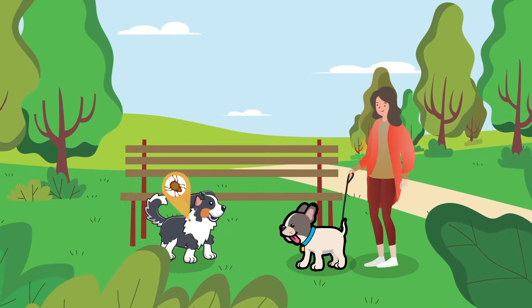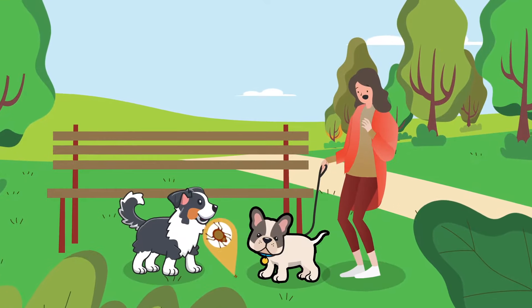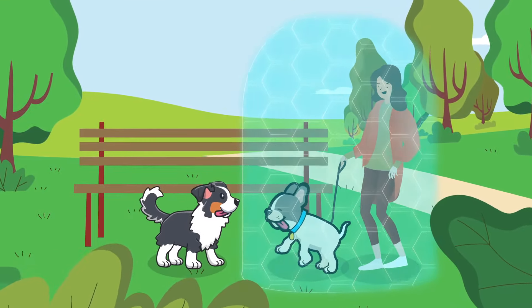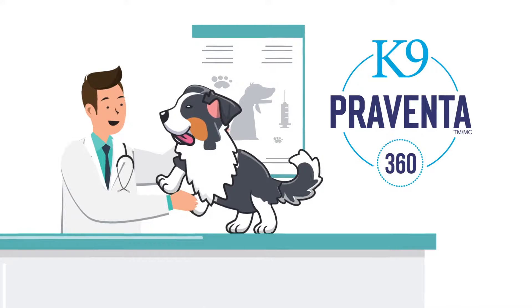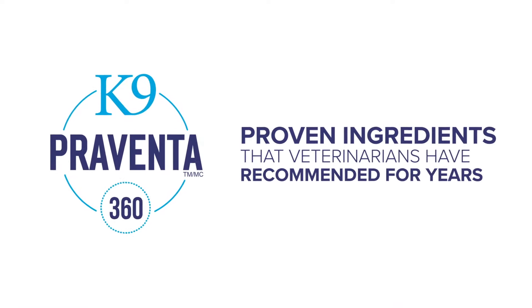Keeping your dog safe from ticks and fleas is important. It protects both you and your best friend against an itchy infestation. Canine Preventa 360 is a vet quality treatment for protecting your dog against ticks and fleas, made with proven ingredients that veterinarians have recommended for years.